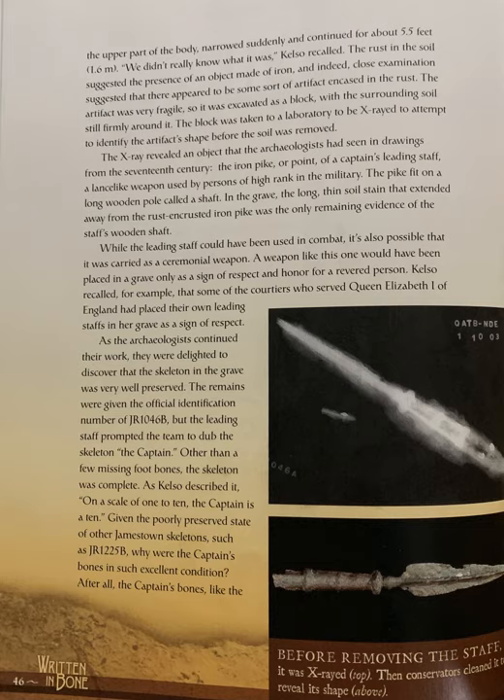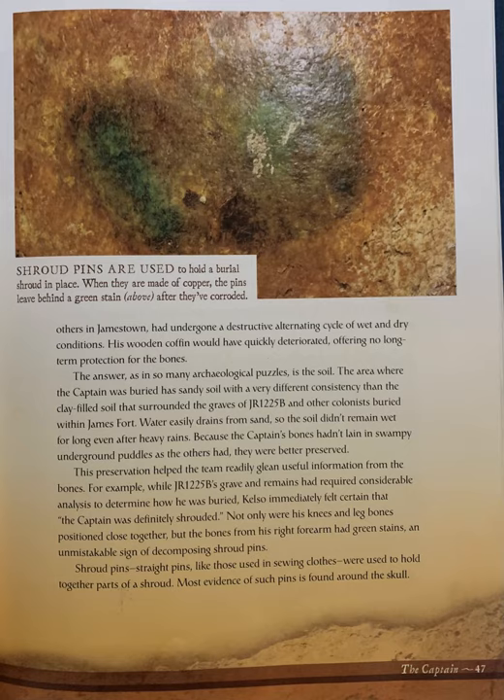Given the poorly preserved state of other Jamestown skeletons such as JR-1225B, why were the captain's bones in such excellent condition? After all, the captain's bones, like others in Jamestown, had undergone a destructive alternating cycle of wet and dry conditions, and his wooden coffin would have quickly deteriorated, offering no long-term protection. The answer, as in so many archaeological puzzles, is the soil. The area where the captain was buried had sandy soil with very different consistency than the clay field soil surrounding other colonists' graves. Water easily drains from sand, so the soil didn't remain wet for long, even after heavy rains, leaving the captain's bones better preserved.